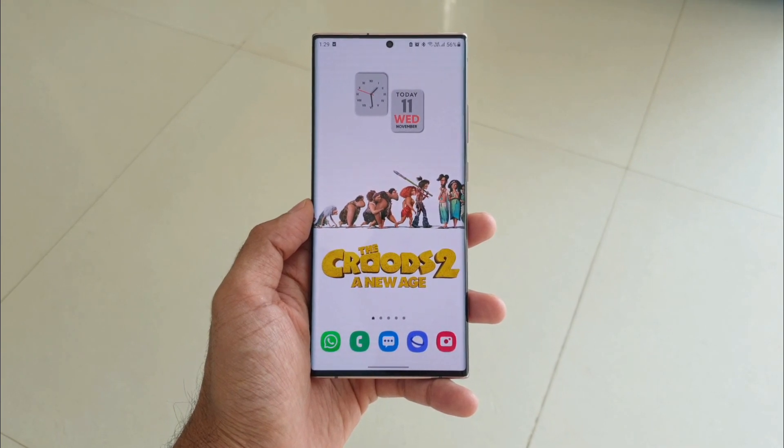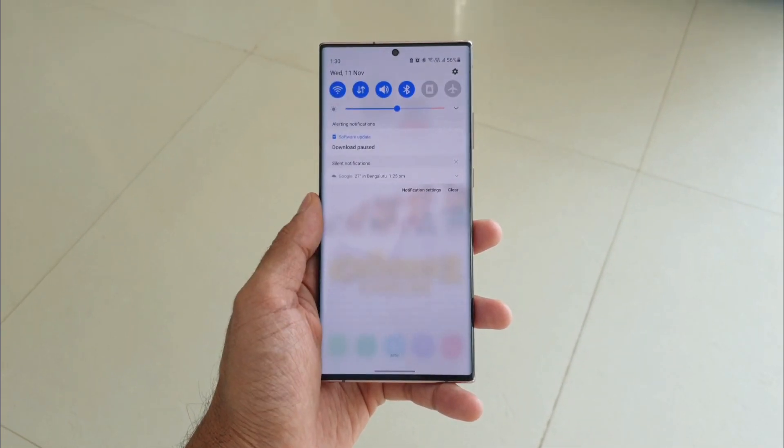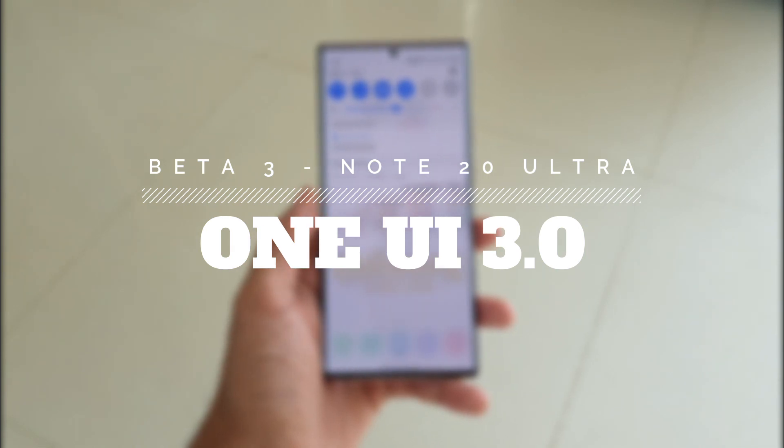Hey guys, what's up, welcome to Apex. Thanks for tuning in. Today we have got another update for Samsung Galaxy Note 20 Ultra, and this is the third beta release of One UI 3.0, which is based on Android 11.